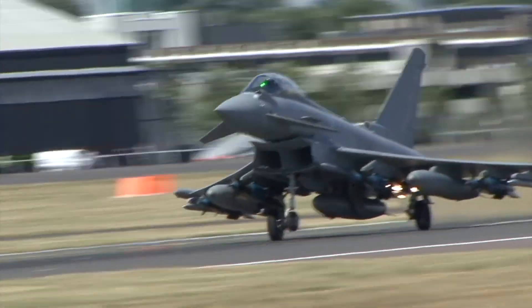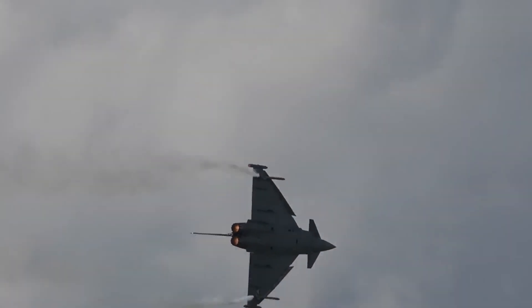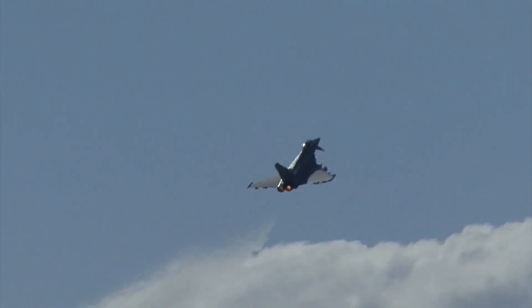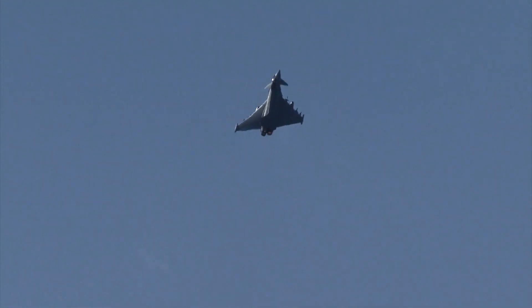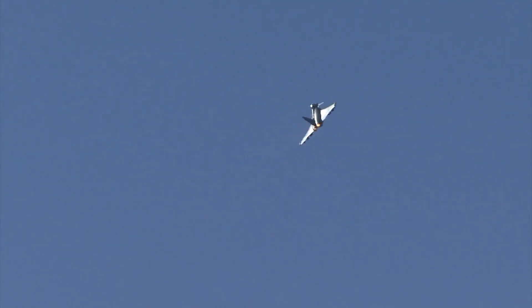The Eurofighter Typhoon isn't just a workhorse — it's a showstopper on the airshow circuit. Its aerial displays, featuring breathtaking maneuvers and precision flying, never fail to captivate audiences around the world. The Typhoon's ability to showcase both power and finesse is a testament to its engineering excellence.